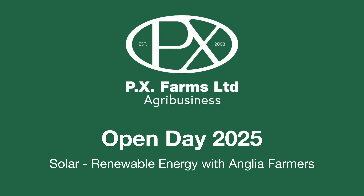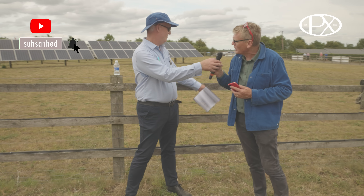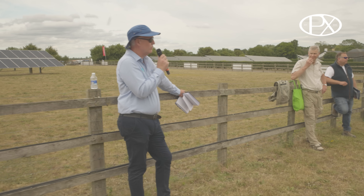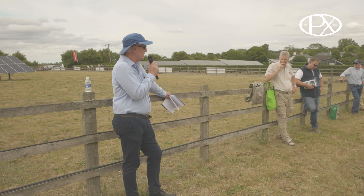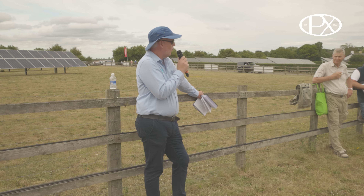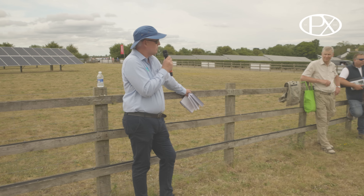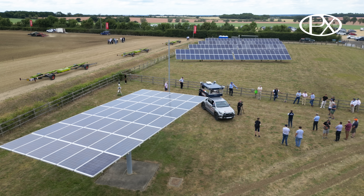John Wadson from Anglia Farmers is going to tell us about the opportunities for farmers and solar. He's from the AF group, formerly called Anglia Farmers, here with a team of AF specialists and experts looking to introduce new members and farmers to what they can offer. He is the renewable project specialist for AF and has been involved in a number of projects for James and PX Farms.